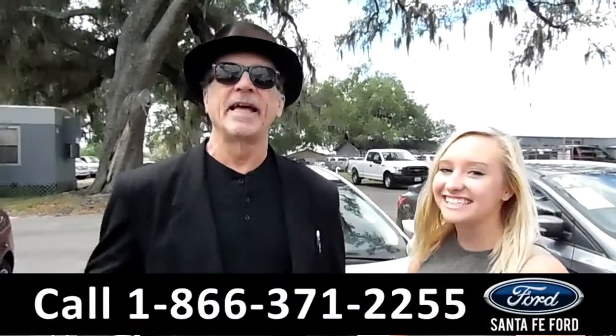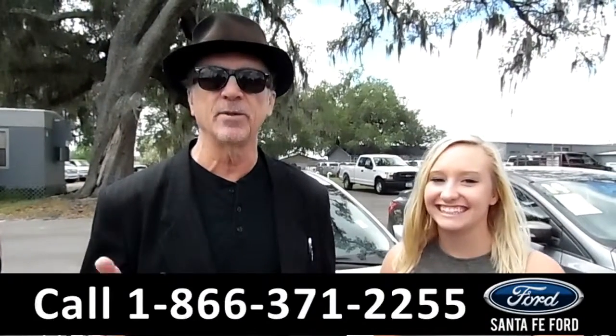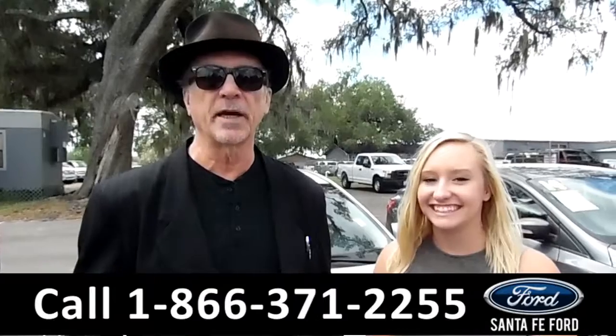Hey, this is Randy. And this is Alyssa. SantaFeFord.com — easy to find, easy to get to. I-75 at exit 399.